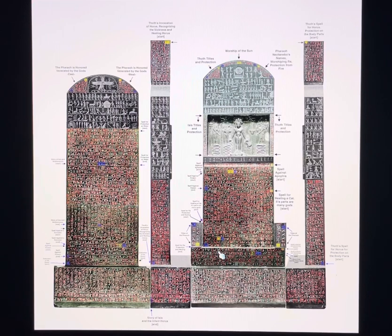You learn the actual spell and the actual words. This is a much later kingdom stela — it dates from 380 to 342 BC of the 30th dynasty, being the last dynasty of the native pharaohs. This belongs to the pharaoh Nectanebo II.